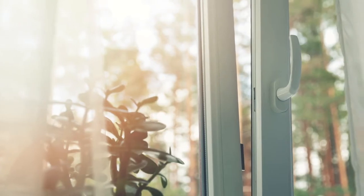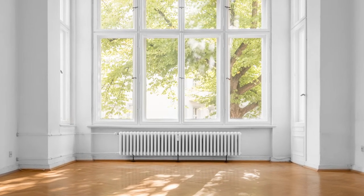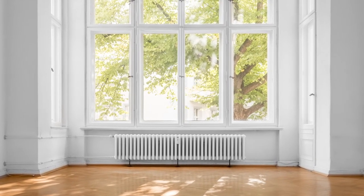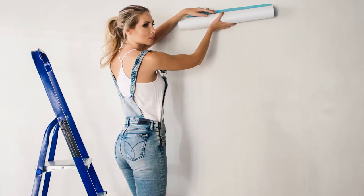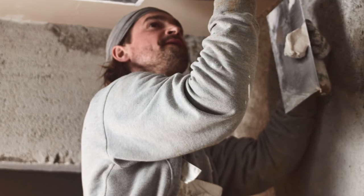Also, concentrate on light. Remove heavy drapes or other window treatments — you really want to be able to light up the space. And don't remodel or renovate anything, because you have no idea what the new buyer is going to want.